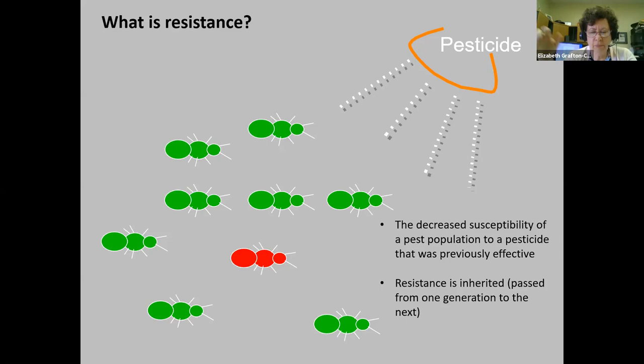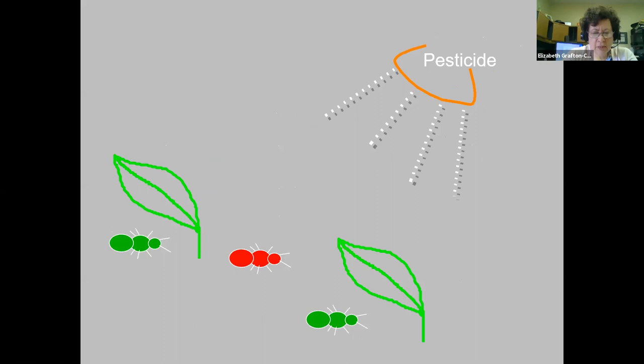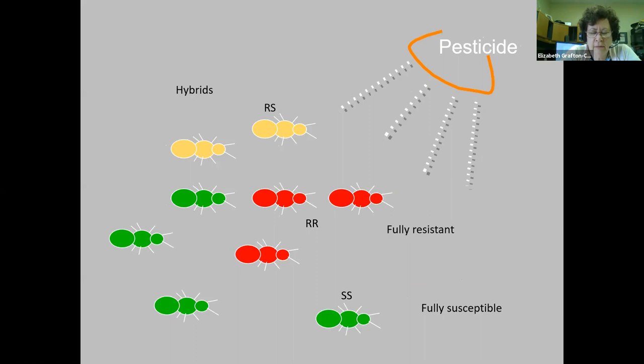If you're spraying a group of insects — say the green ones are the susceptible ones and the red one somehow manages to develop a genetic resistance to the insecticide — if you spray that pesticide, you're going to eliminate most of the susceptible ones and leave behind the resistant ones. That population will interbreed and you'll get susceptible ones, resistant ones, and hybrids or heterozygotes. If you keep spraying, you keep eliminating the susceptible green ones and leave behind the fully resistant red ones. That's how you gradually select for resistance to a pesticide.